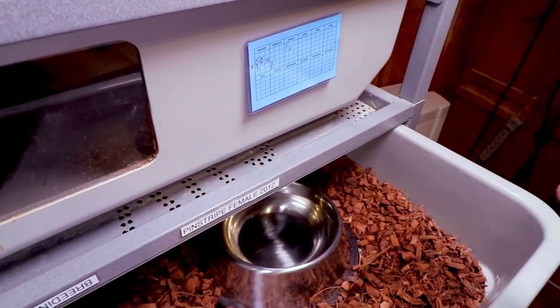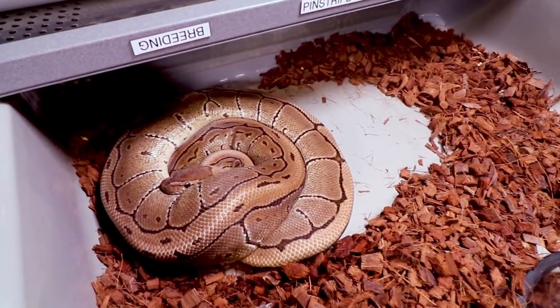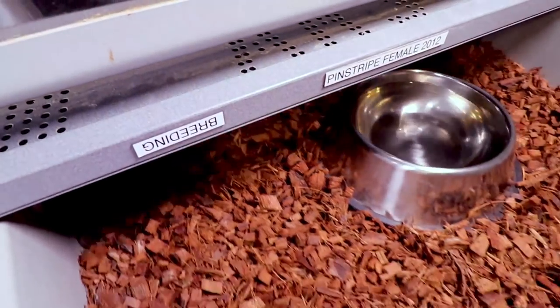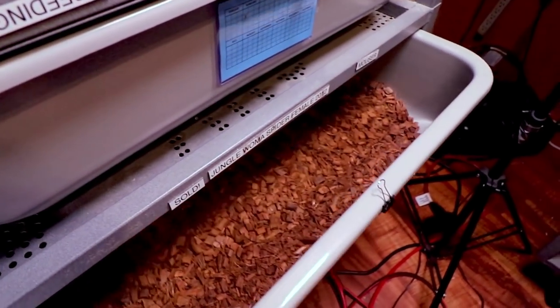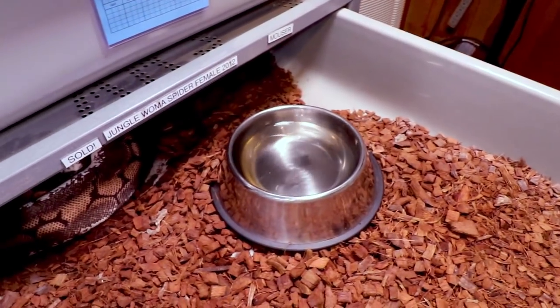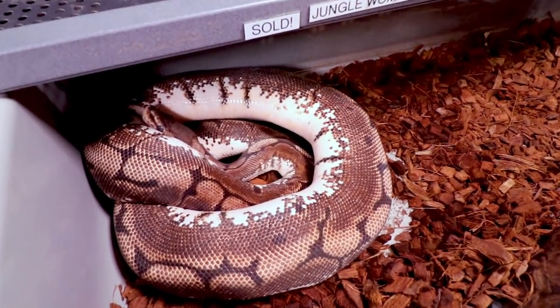I have my pinstripe here — we can go through a few females. This girl just laid a big clutch of eggs, which is really awesome, and I have those in the incubator. I actually bred my coral glow with this one, which will be really exciting. Then I have my jungle woman spider in here.